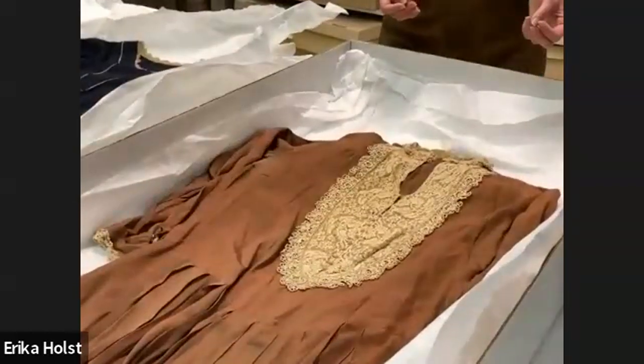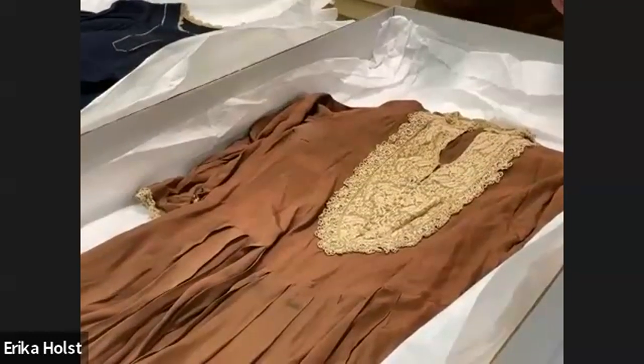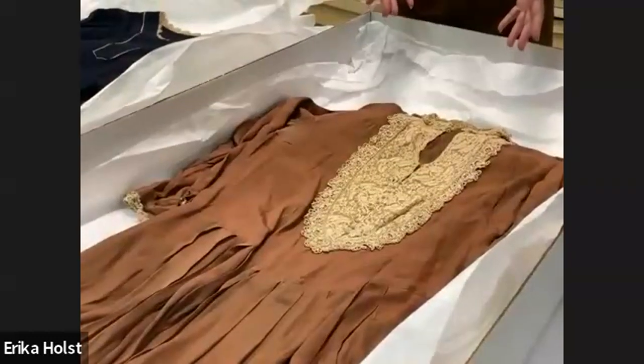We were drawn to the more conservative dresses in contrast to the flapper. This is a nice kind of conservative afternoon dress. But look at this lace — oh my goodness.